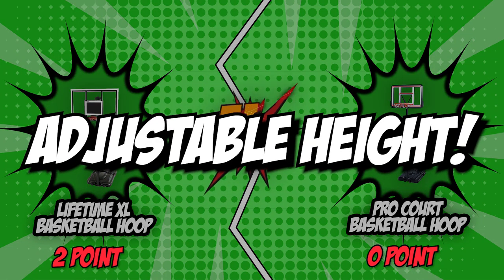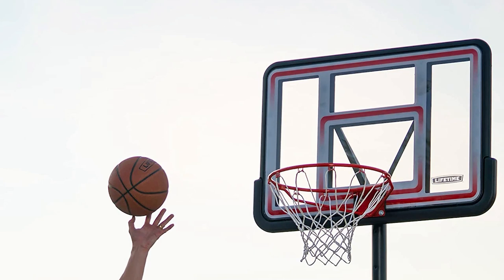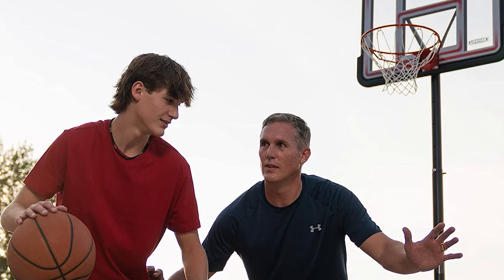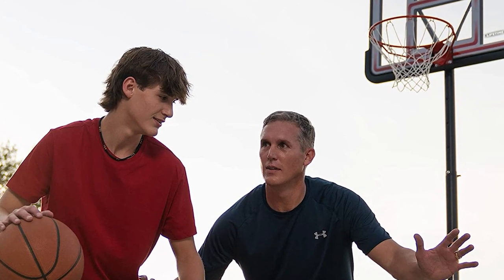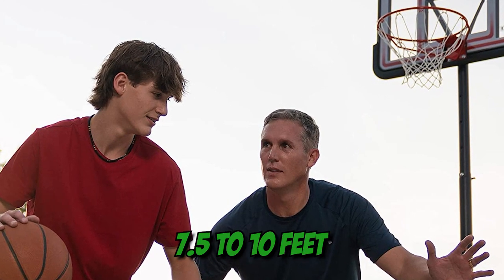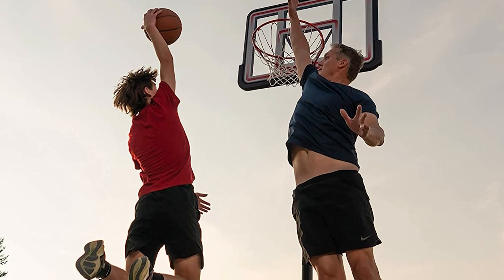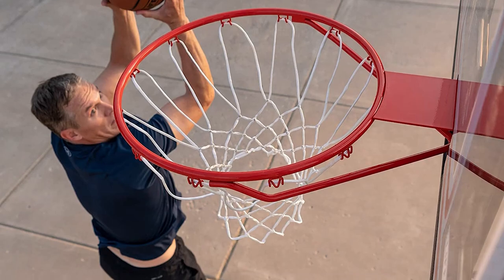The third category that these two brands will be going toe-to-toe with would be their adjustable height. Adjustable basketball hoops are great for small kids who want to learn to play or adults who want to pretend they can dunk. The majority of basketball hoops can be raised from a height of 7.5 to 10 feet.